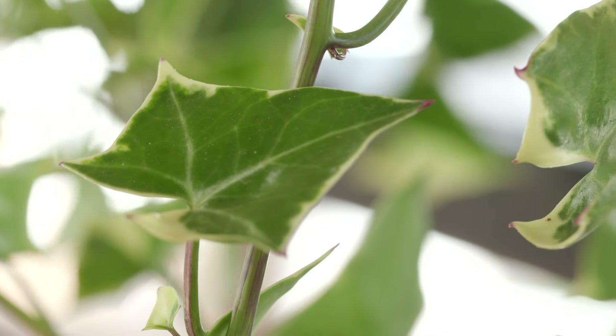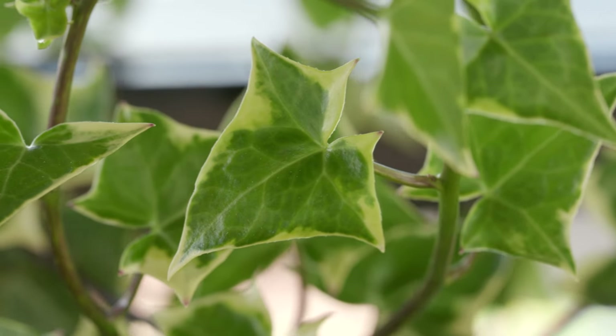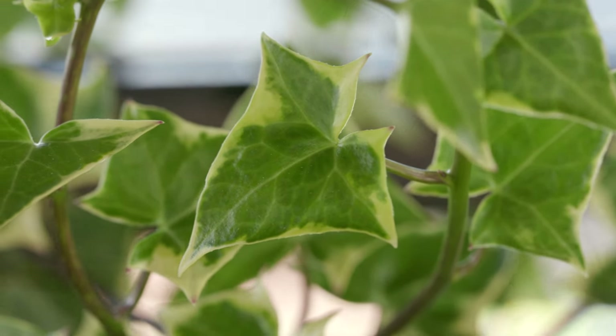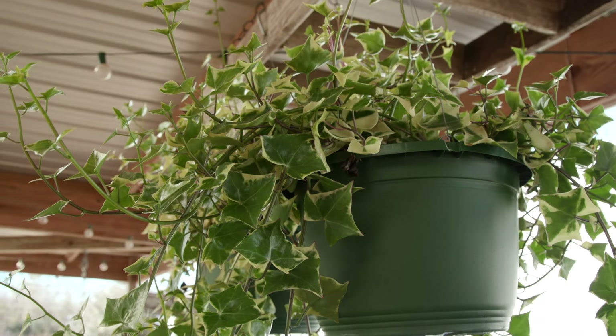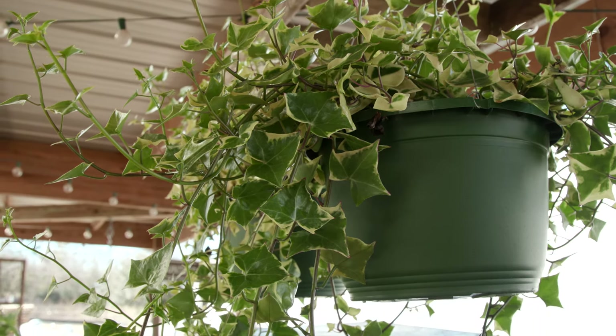The leaves themselves are small and waxy, with a glossy surface that reflects light beautifully. Their unique coloration and texture make them a great addition to any plant collection.